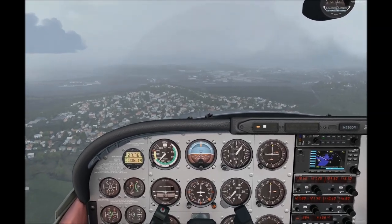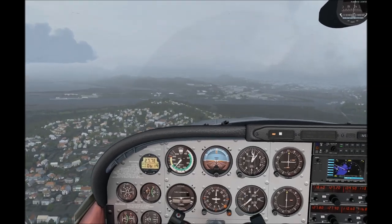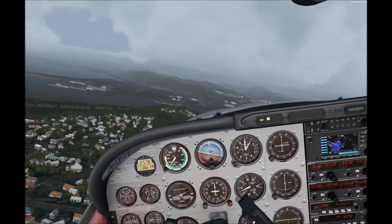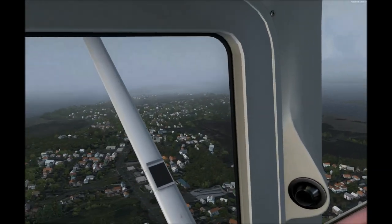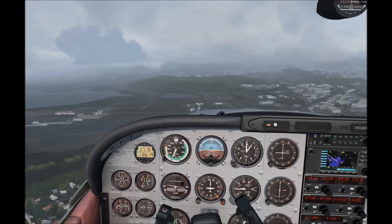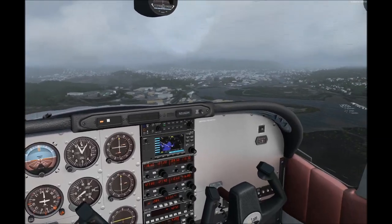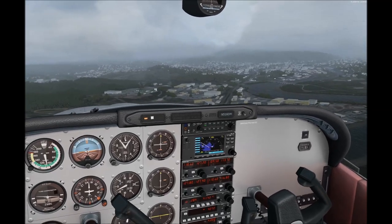There's the harbour, and the inlet leads up to the main part of Whangarei, which we don't really get a particularly good view of today. But a video like this — a preview video — I don't want to give too much away of what the scenery contains. Just concentrate on flying and keeping this thing in the air on this rather gloomy, dull day.